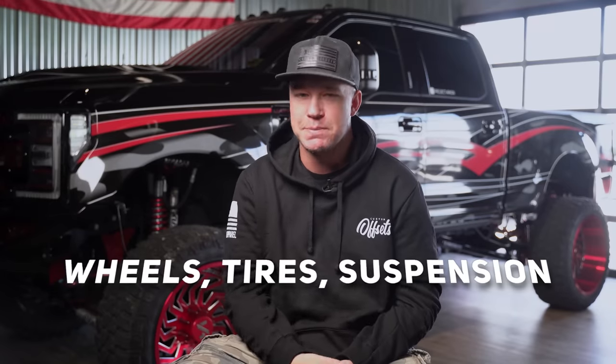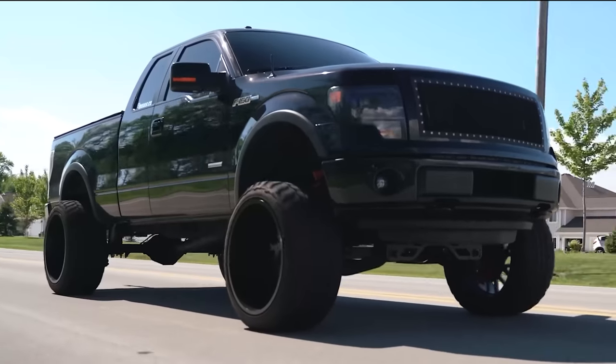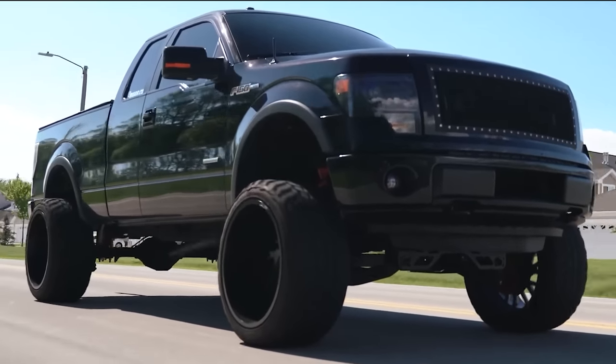Let's hop into the video. Sure you can do wheels, tires and suspension and call it a day — nothing wrong with that. There are a ton of guys and girls doing just that. Cruising around town, the truck still looks very nice and it's a clean, nice build.